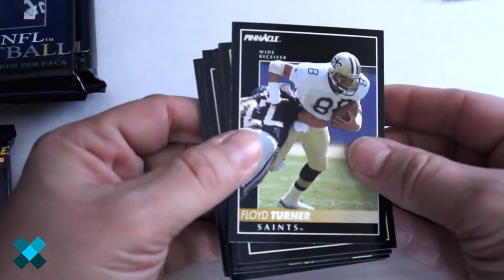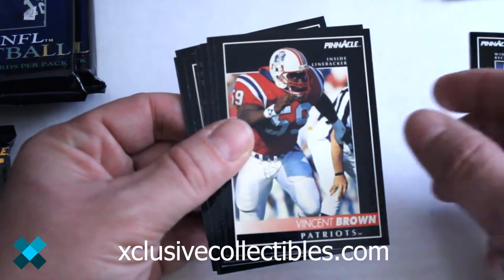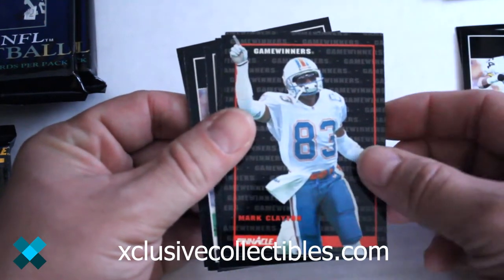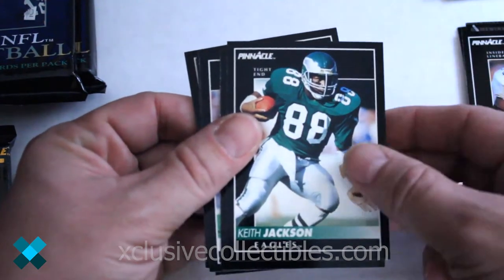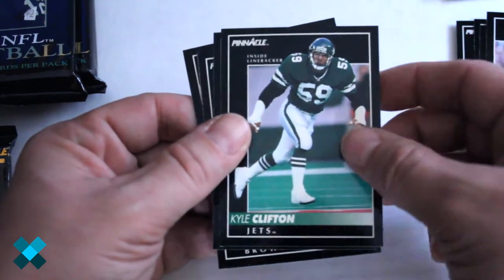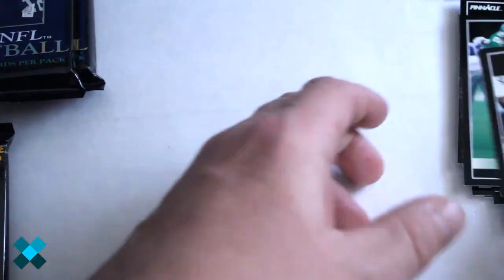Pinnacle style really doesn't change much from any sport or any year, so typical black border design. We've got Foy Turner, Vincent Brown, Eric Allen, Carl Mecklenberg, Hardy Nickerson, Mark Clayton, a Game Winners insert, Vaughn Johnson, Keith Jackson, Randall McDaniel, Todd White, Pepper Johnson, Kyle Clifton, Drew Hill, Tommy Vardell, James Joseph, and Mike Young out of that one.